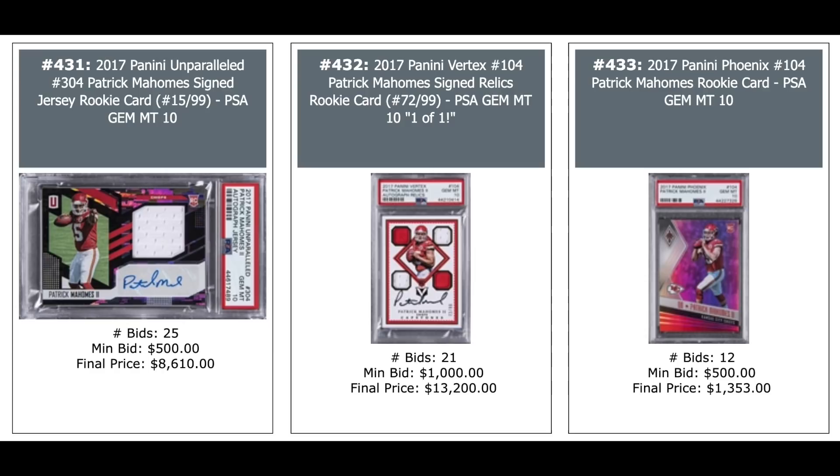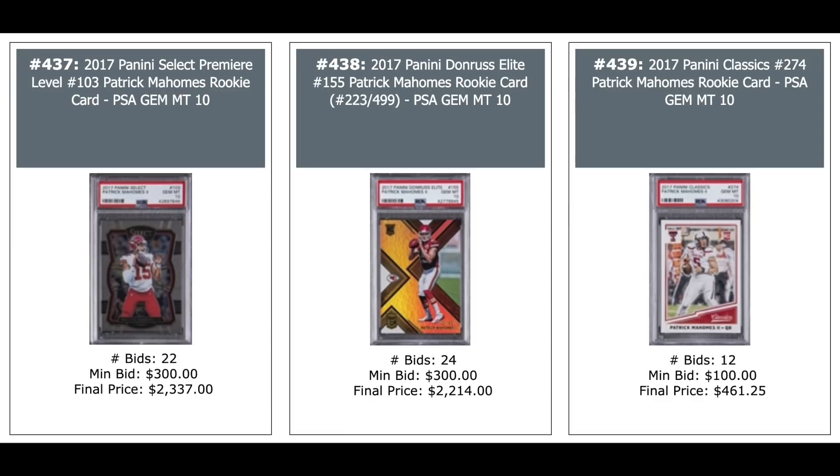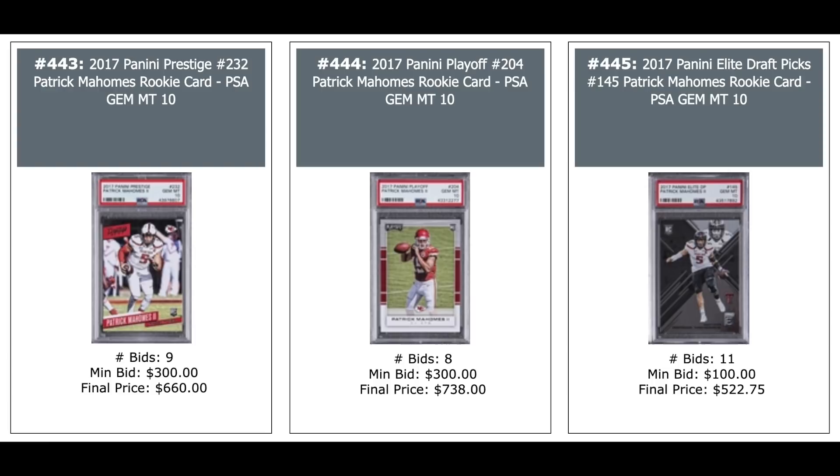More Mahomes non-autos: Crown Royale — $1,600. Donruss Optic — $2,300. Donruss Rated Rookies — $1,800. Three more Mahomes rookies: Select Premier Level — $2,300. Donruss Elite out of 499 — $2,000 plus. Panini Classics PSA 10 — $461. Three more Mahomes rookie cards: Panini — $1,200. Rookies and Stars — $1,000. Panini Score — $660. Those are all PSA 10s. Three more Mahomes PSA 10s — $660, $730, and $520.